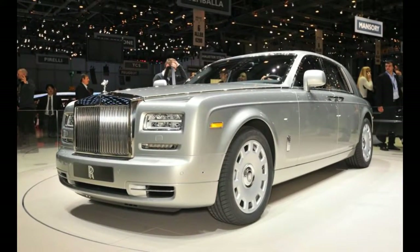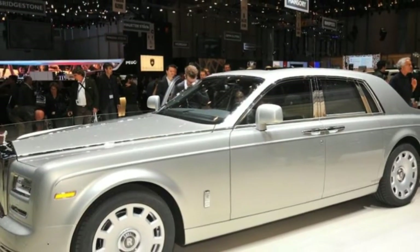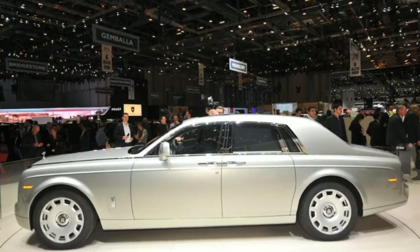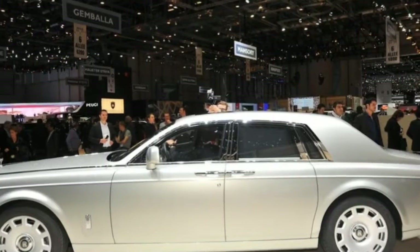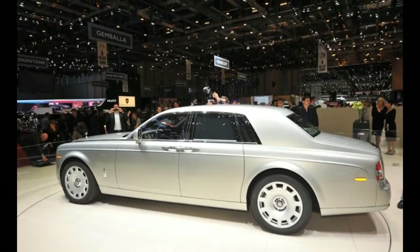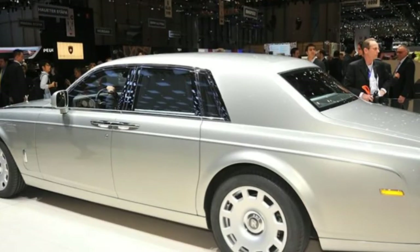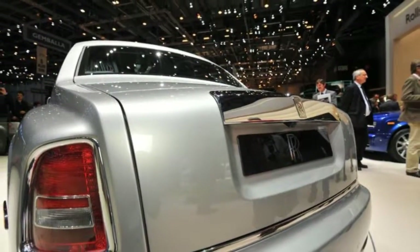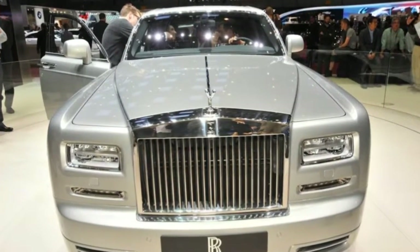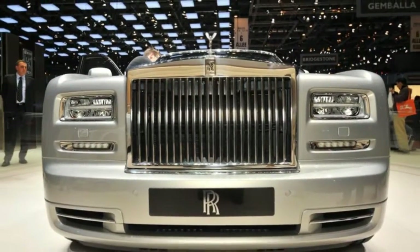Rolls-Royce director of design Ian Cameron likens the evolution of Phantom Series 2 design to a familiar theme, lit in a different way. Phantom's striking new front end, with re-styled bumpers and rectangular light apertures, perhaps best encapsulates the essence of the significant changes that lie beneath. Rolls-Royce is the first to include full LED headlamps as standard on a production car. As well as delivering a characteristic wider light, augmenting safety and preventing driver tiredness, these allow for the introduction of new technologies that better control lighting.